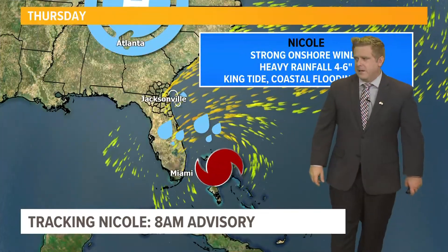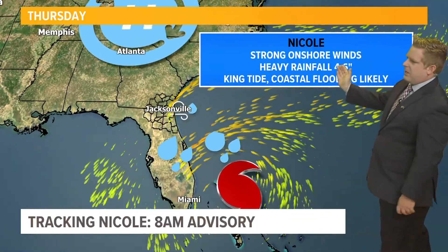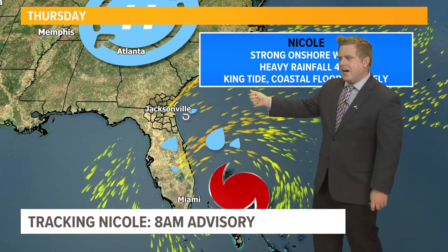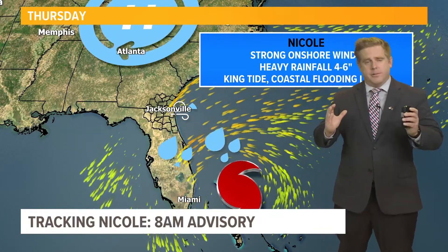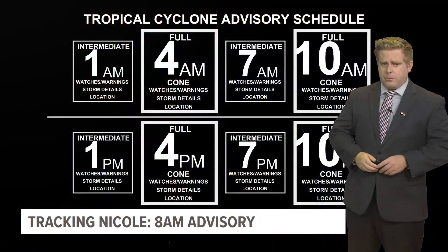This one is going to be impacting pretty much everybody. Just another look at the overall picture: that strong onshore wind, the heavy rainfall, and I can't stress enough the king tide — which is combining with that long fetch area and that onshore wind — is the reason why we have that threat of coastal flooding and storm surge.